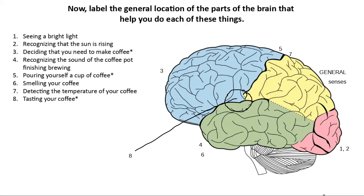How do we feel about those two kinds of areas? Primary versus association areas — and general senses versus special senses. Those are our two biggest picture ideas from this activity.